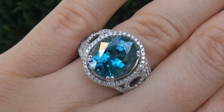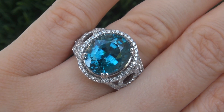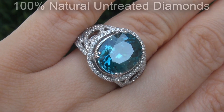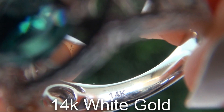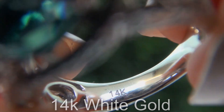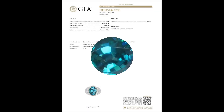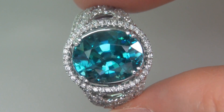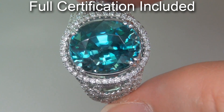Our gemologist also checked and verified every aspect of the ring and confirmed that it is a natural blue zircon, accented with 100% genuine diamonds, and the setting is heavy solid 14 carat white gold. Included with the item are both GIA reports and a certified jewelry report that documents the authenticity, quality, and characteristics of the ring.